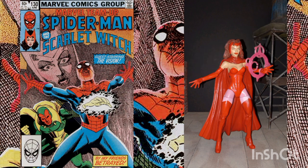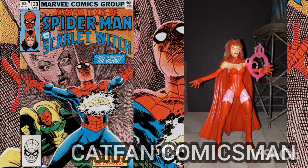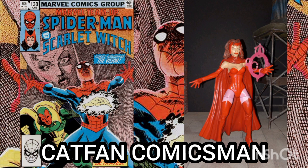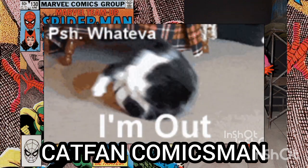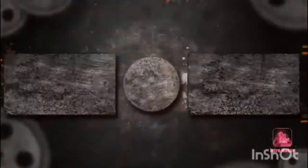Well, I'd like to thank you for joining me for another Daily Comic and Collectible. I hope to see you again Wednesday. This is CutFan Comics Man, and I'll catch you on the flip — over and out.